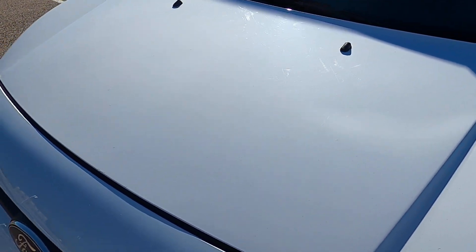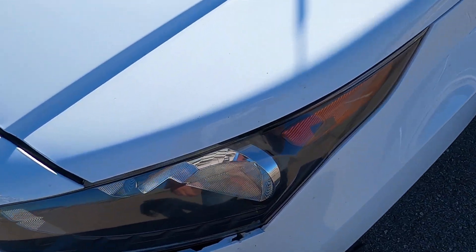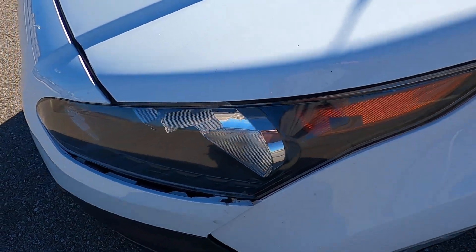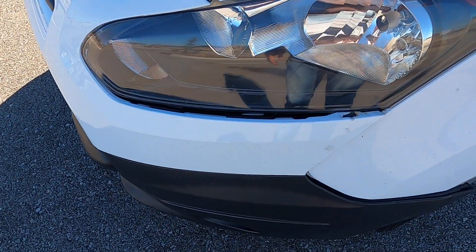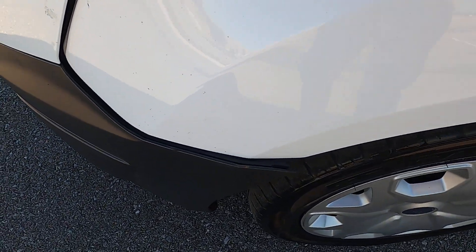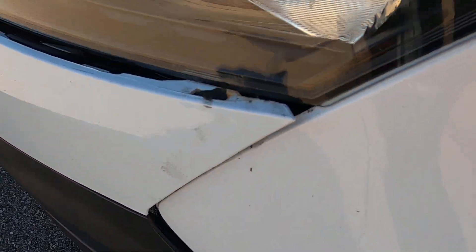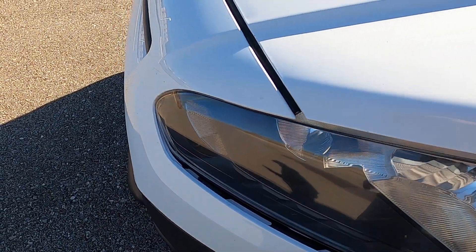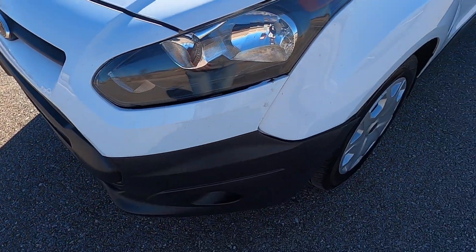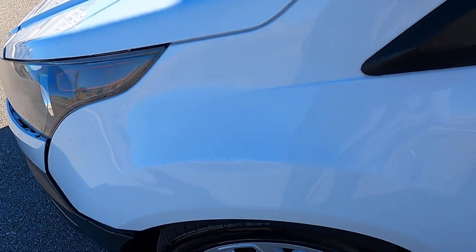The hood is in pretty good shape; it does have a few minor defects, some rock chips that have been filled in, otherwise a pretty good looking van. The bumper does not fit correctly there into the fender, and it does have accident reports on the Carfax, so you can look at that to see the severity of it.